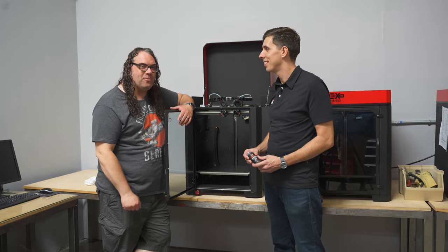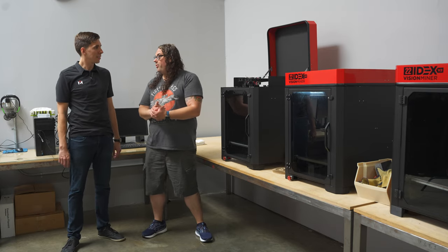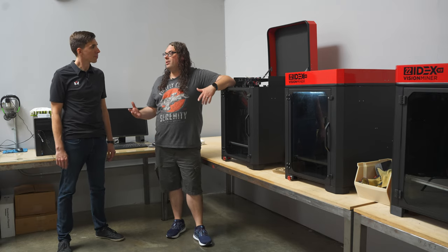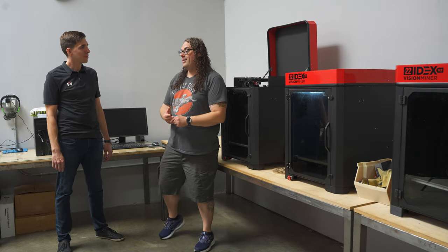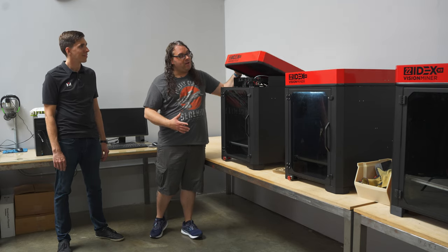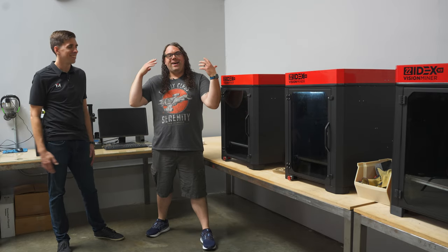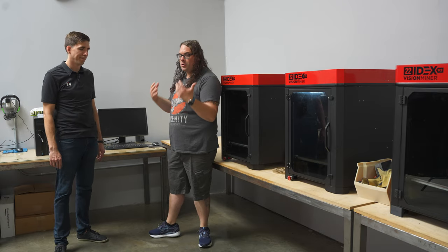So we started today, talked about a project we'd walk through, ended up at your brand new machine the 22 IDEX v3 right here. I really appreciate you letting me come in and check out the studio and your shop. We're going to go film a first look on the 22 IDEX v3 — Rob, thank you so much. Thanks for coming out, Jim — this is so much fun. We're in California, so I can't wait to come back and learn more.